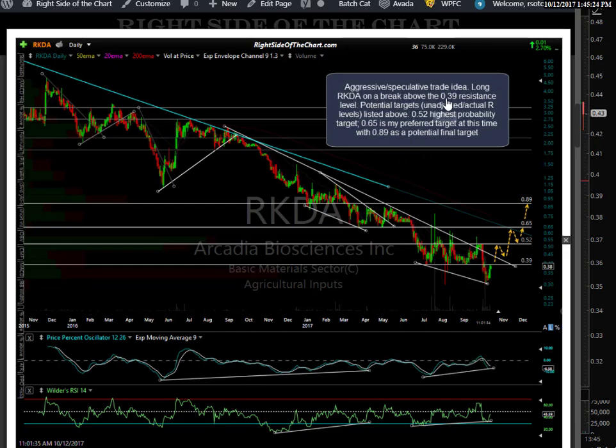Aggressive speculative long trade idea: long on a breakout above the 39 cent resistance level. Potential targets — unadjusted, meaning these are the actual resistance levels — are 52, 65, and 89 cents. The lowest target is your highest probability target. But when I look at the resistance, that's a pretty solid zone. This one has already broken out, just right before I started the video. I let everybody in the trading room know right as it triggered. So maybe a run up to 52, then a pullback and consolidation. But keep in mind, if you get some traction behind these little stocks, they can really explode sometimes and punch right through the first resistance level. So 65 cents is my preferred swing target right now. I think any reaction off that level will be short lived — I think this was a potential flush-out bottom. That was a pretty significant support level.